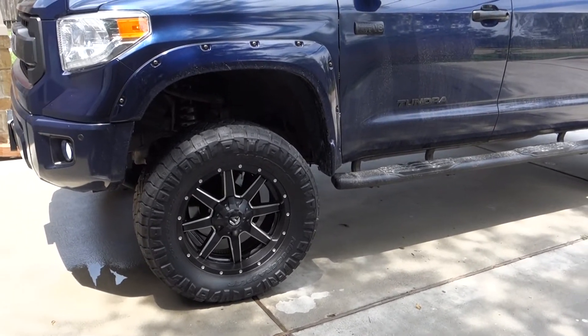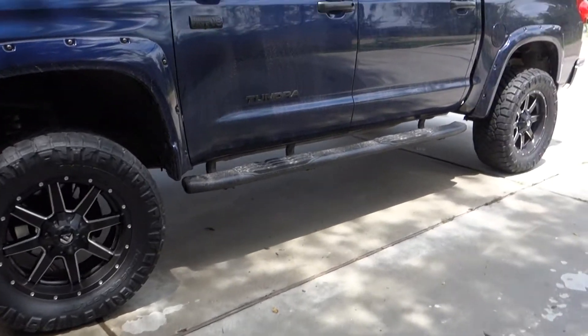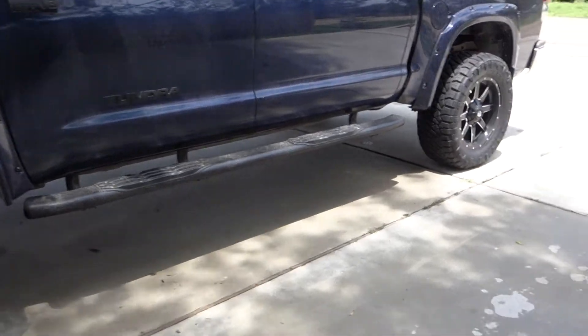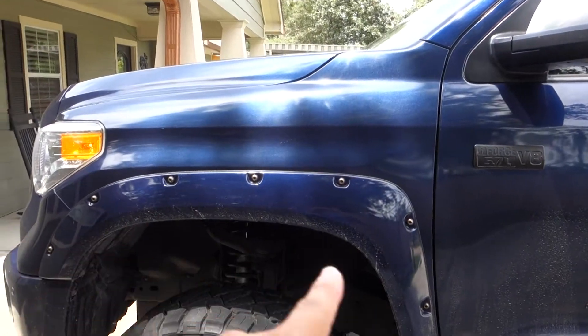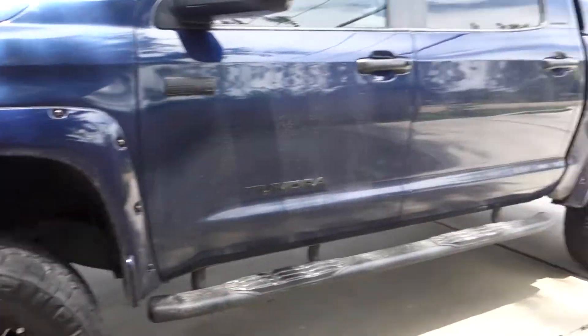I've got some upgrades on the truck — aftermarket tires and rims. The tires are Nitto 35-inch tires, the rims are 20-inch Fuel Maverick. I've got the side steps — just regular side steps, nothing fancy — and some plastic dipping on the logos and the handles, which has held up all right. I've also added fender flares, front and back.